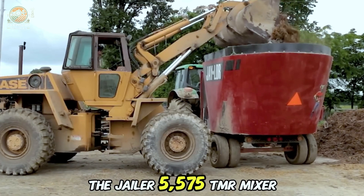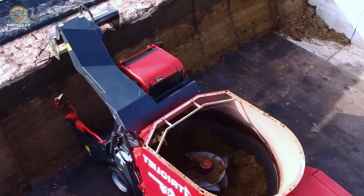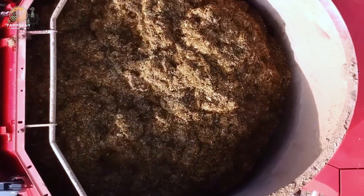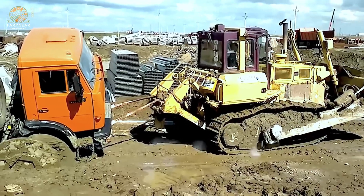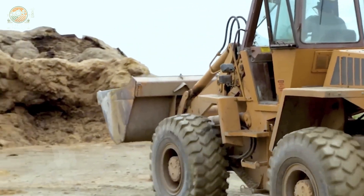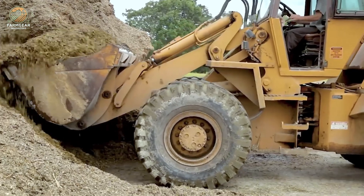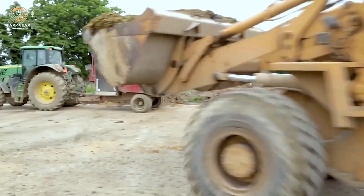First up, let's talk about the Jailer 5575 TMR Mixer — a true powerhouse in the world of animal feed. This self-propelled TMR (Total Mixed Ration) mixer is engineered to serve up to 1,500 animals. It boasts a customizable base to help evenly mix feed, ensuring your livestock get the highest nutritional value possible. With a robust engine of up to 150 horsepower, it's capable of cutting, mixing, and feeding silage to livestock quickly and efficiently, saving both time and labor costs.